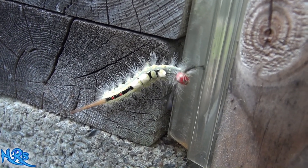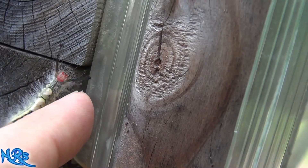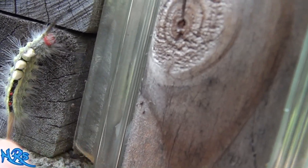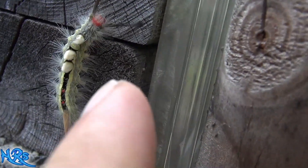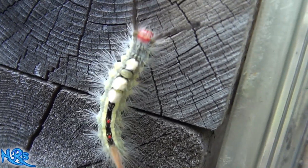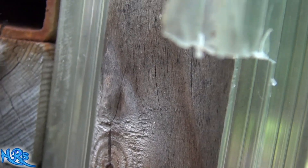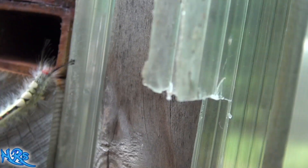Check out this crazy looking caterpillar. I honestly have to say that thing looks like it's poisonous. Now I don't know if those things on the back are wasp eggs — they might be wasp eggs. But this thing's aggressive, I'm going to be honest with you. It turns at you like it wants to bite you.